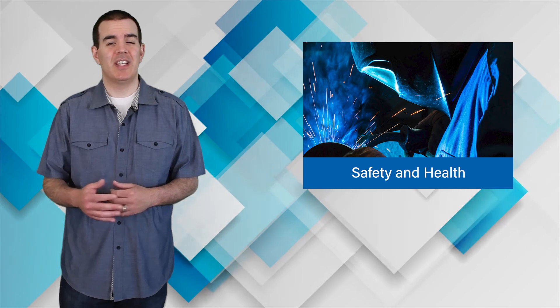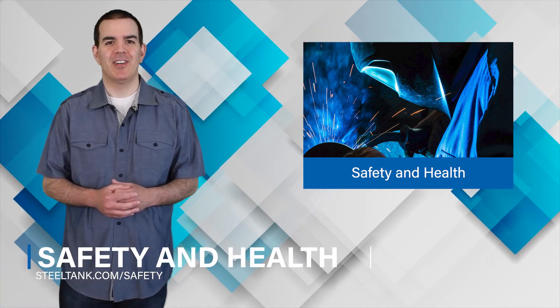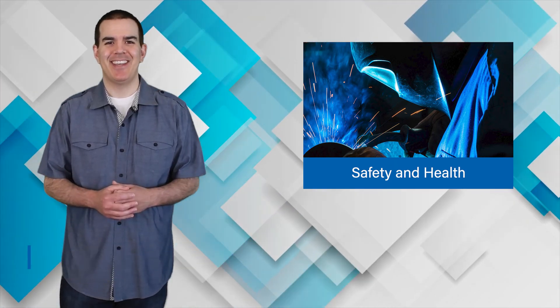View each of these resources and a list of all upcoming safety webinars on our website at steeltank.com/safety.